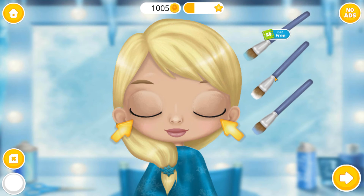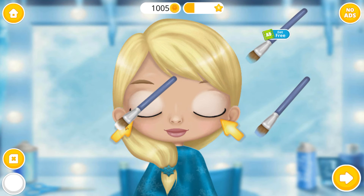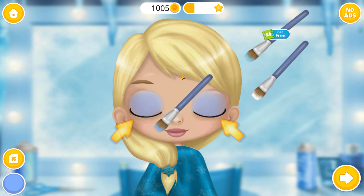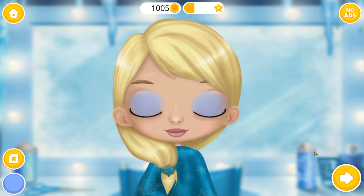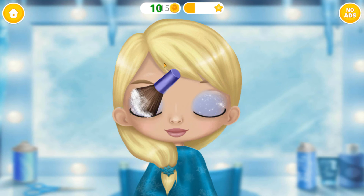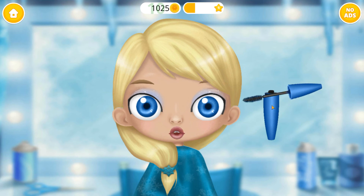Now put on some eye shadow. Make it shiny! Some mascara for an awesome look!